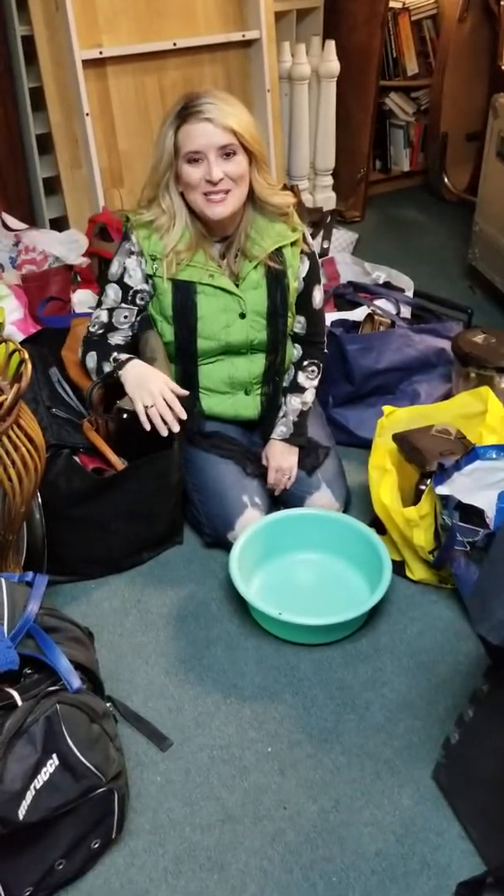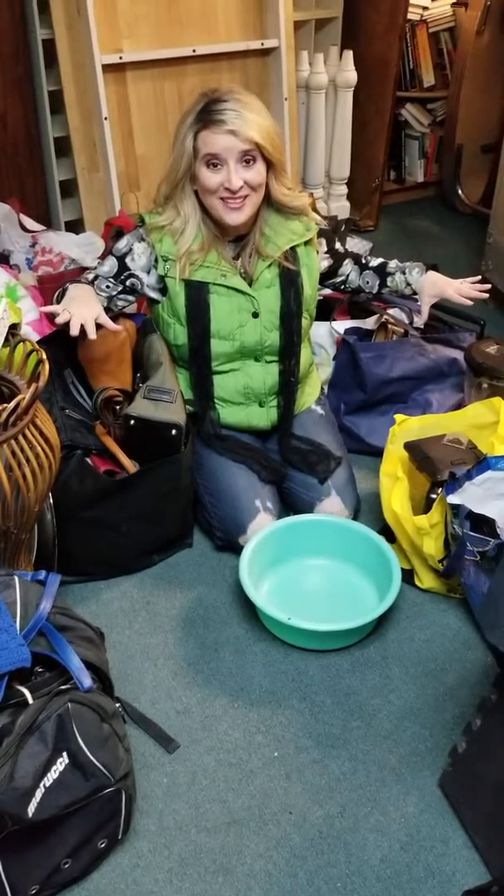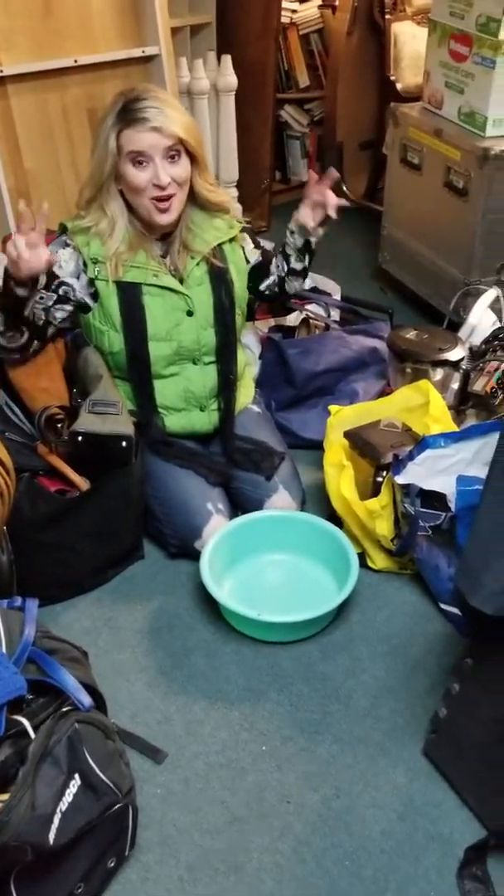Good morning friends! It's Chrissy with Pink Garnet Vintage and More, and I wanted to go over and show you a few of the things that Lynn and I got Friday from our Goodwill haul.